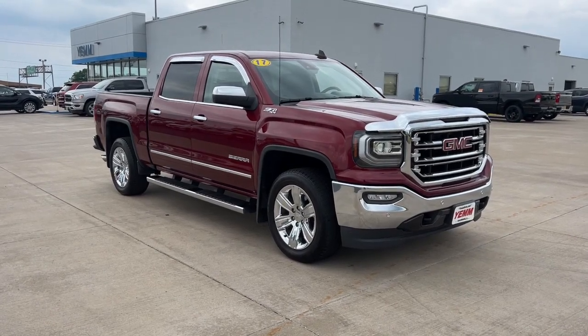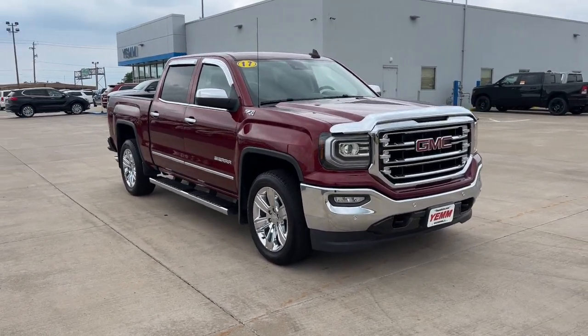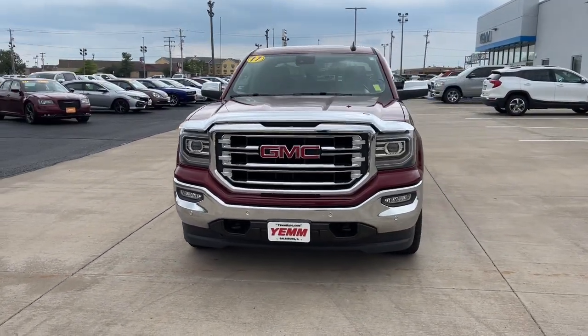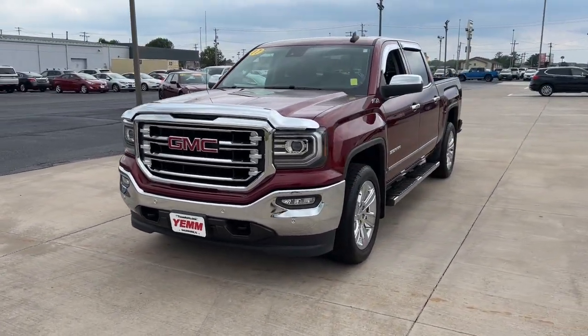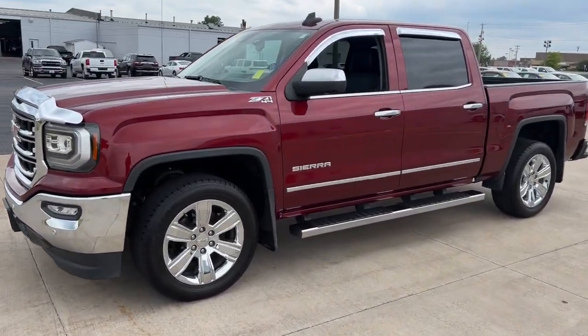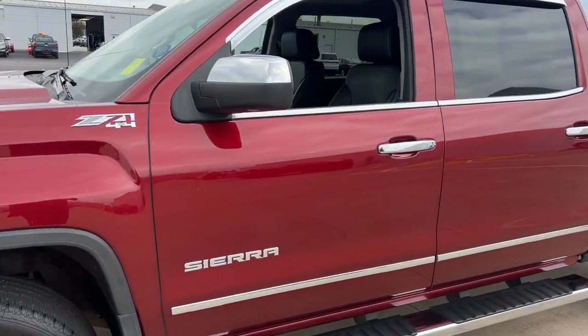Can you see yourself in the 2017 GMC Sierra? Enjoy a view of this hard-working, boldly styled GMC Sierra — the full-size pickup available with a range of powertrains and options designed to prioritize the capabilities you've been looking for.